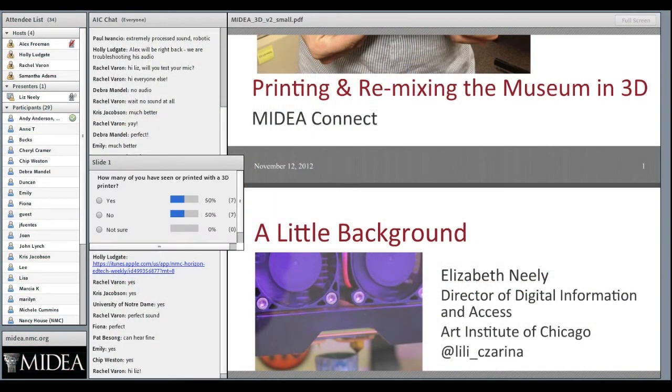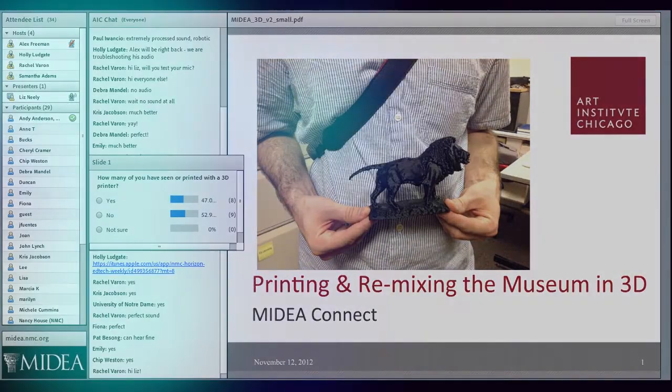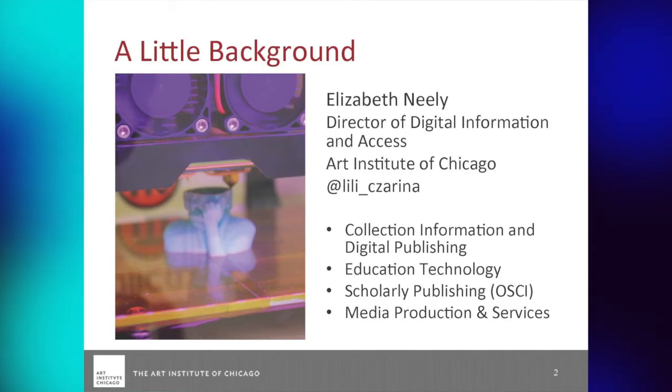The numbers are coming in — it's about 50-50 that some of you have seen it and printed with it. So I'm going to start from the very beginning, because I know this is something that a lot of people are talking about but maybe don't have 100% idea of what it means yet.